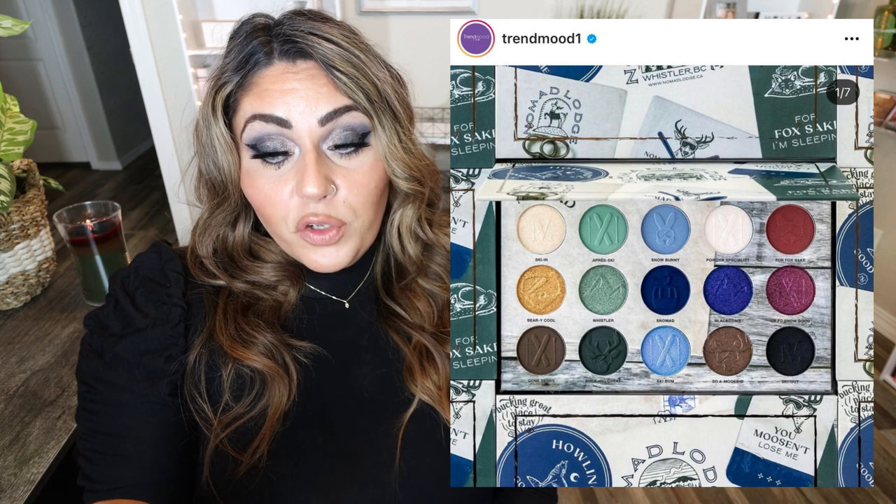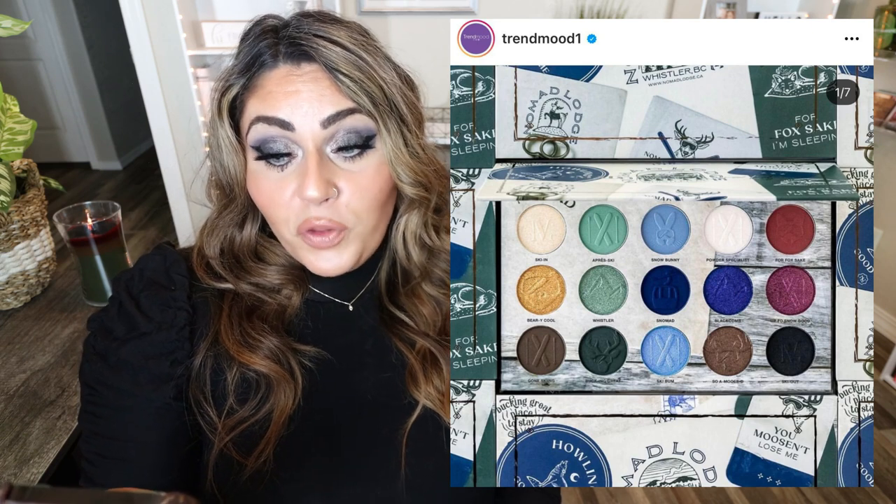Nomad Cosmetics, one of my favorite indie brands with such great eyeshadow formula, has officially released their Nomad Lodge Palette. Add to cart — I'm buying this. This palette is stunning, inspired by the snow lodges of Whistler and its incredible mountainous landscape. The color story is all about ski chic — a wintry mix of glacial greens and frosty blues paired with cozy neutrals and snow globe sparkles. Seven mattes, six shimmers, and two duochromes for only $39. Available now. I'm going to buy this the minute this video is over.